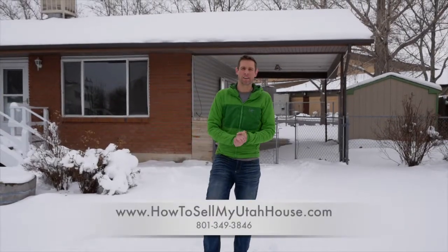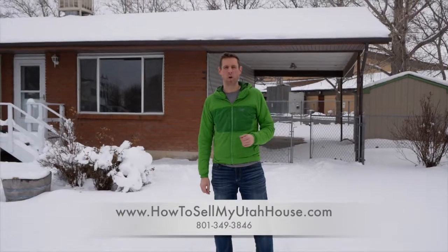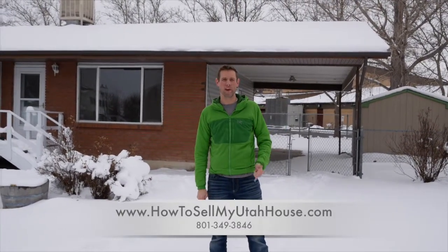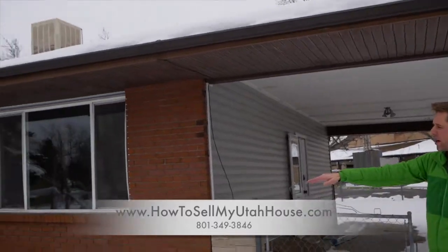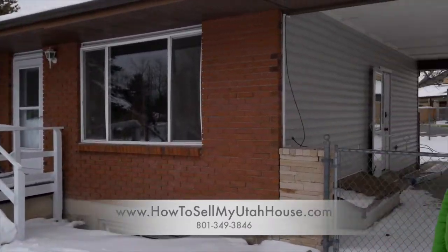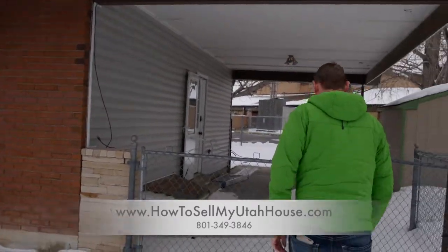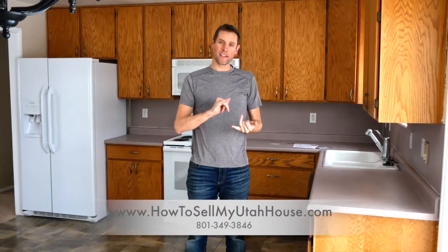My favorite stories are the ones where we really help people, and this house behind me is one where I was able to help both the seller and the buyer get into better situations. It's hard to see right now under all this snow, but we actually have an ADA disability ramp to go up to the house, as well as stairs. That plays an important role in this house, and I'll tell you why.